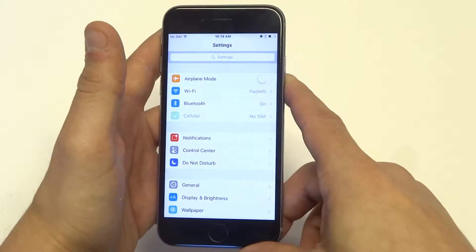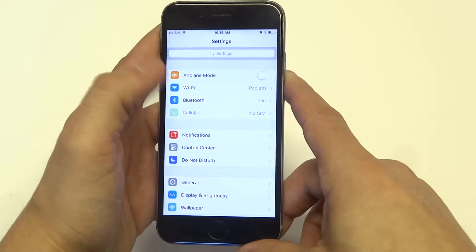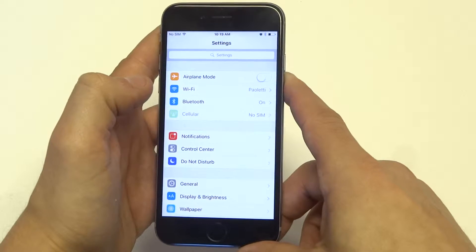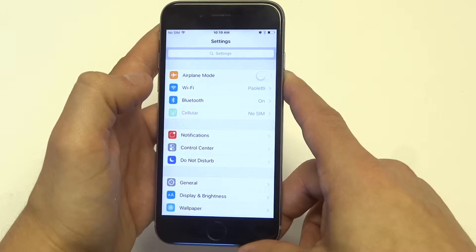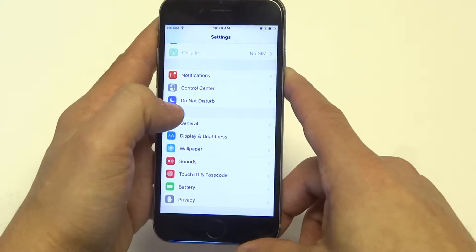Obviously what you want to do is restart your phone and see if that fixes it. Restart your router, modem, do all that stuff and then try re-entering the password. Make sure you got the password right — sometimes on your iPhone you think you've got it but for whatever reason you don't.